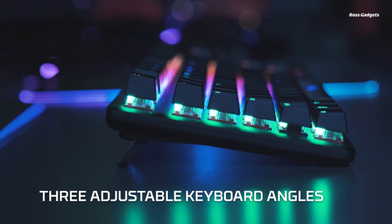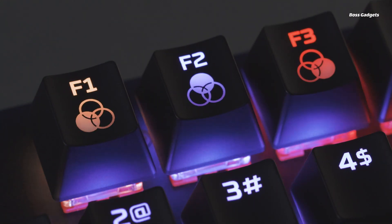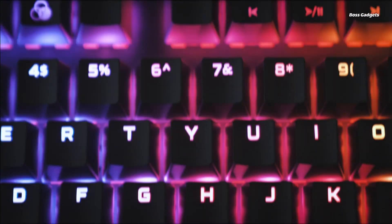The compact tenkeyless design provides a space-saving layout, perfect for gaming battle stations. Customize the dynamic RGB backlighting across multiple brightness levels and dazzling preset lighting effects using the powerful HyperX Ngenuity software.